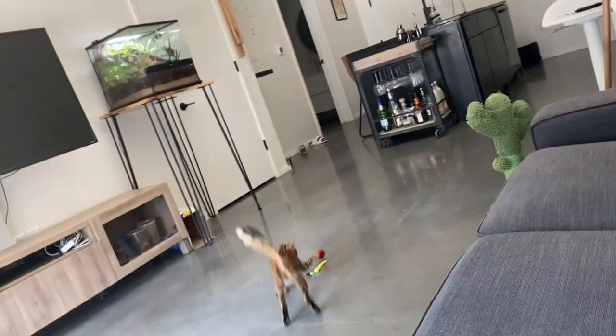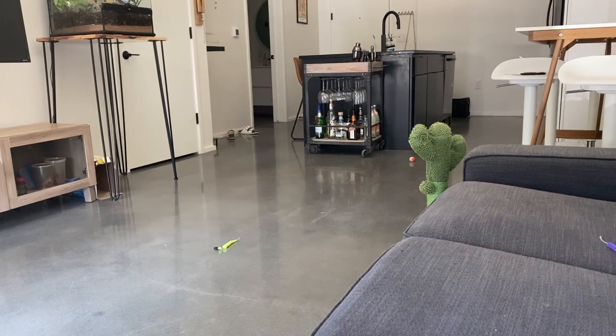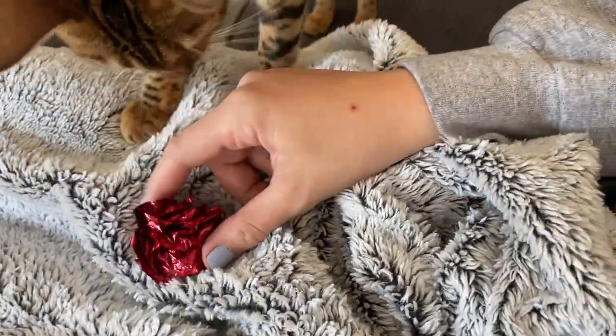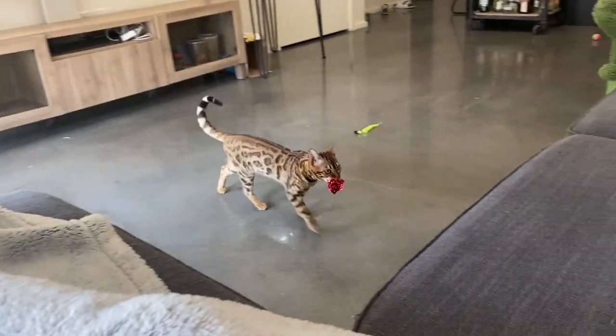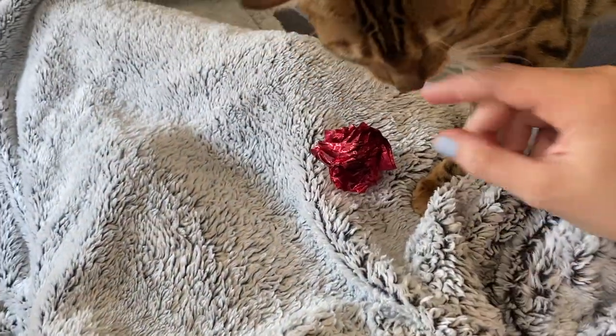Another thing I heard about Bengals that I didn't think Kona would actually do is play fetch. I didn't even teach this to her — I just started throwing her ball and she would bring it back and drop it right in front of me, because she knows if she drops it I'm going to throw it again. Try getting a little foily ball that makes a crinkly noise. I just crinkle it, she'll come over, I throw it, and then she brings it back.